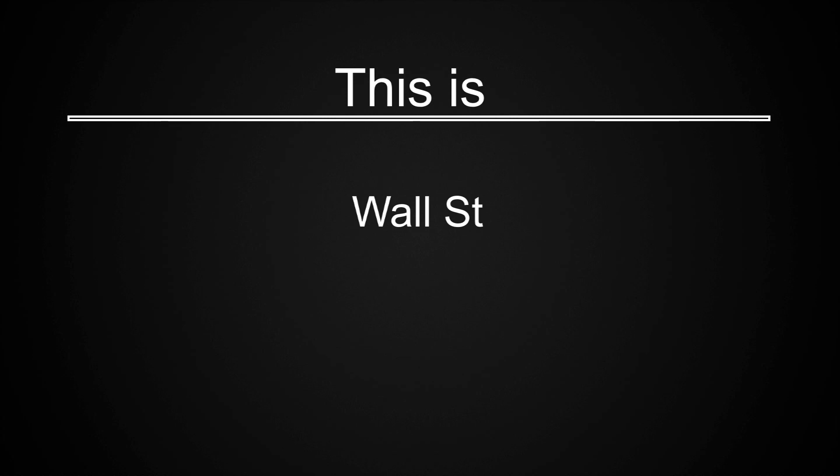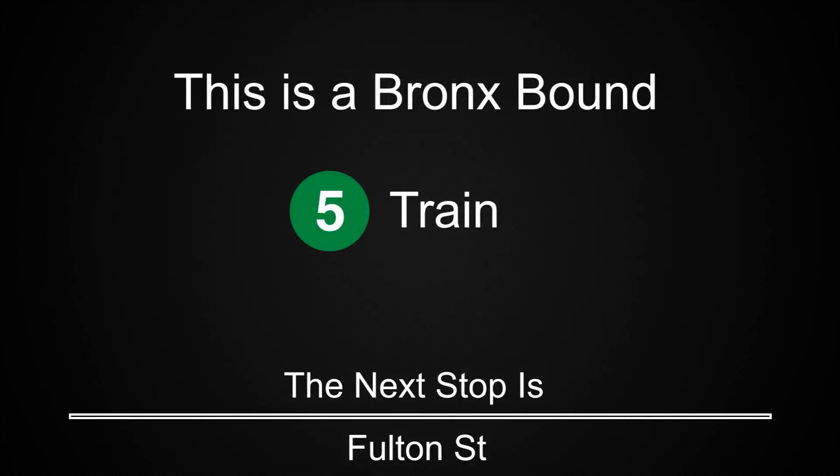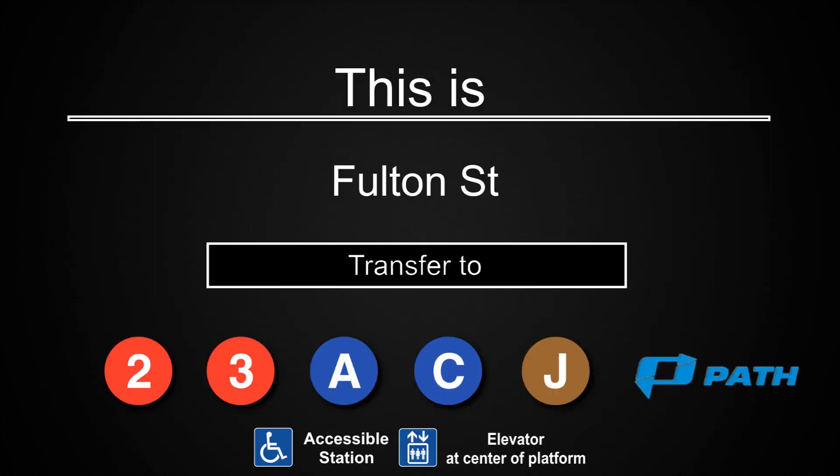This is a Bronx-bound 5 train. The next stop is Fulton Street. This is Fulton Street. Transfer is available to the 2, 3, A, C, and J trains. Connection is available to PATH trains. This is an accessible station. The elevator is at the center of the platform.